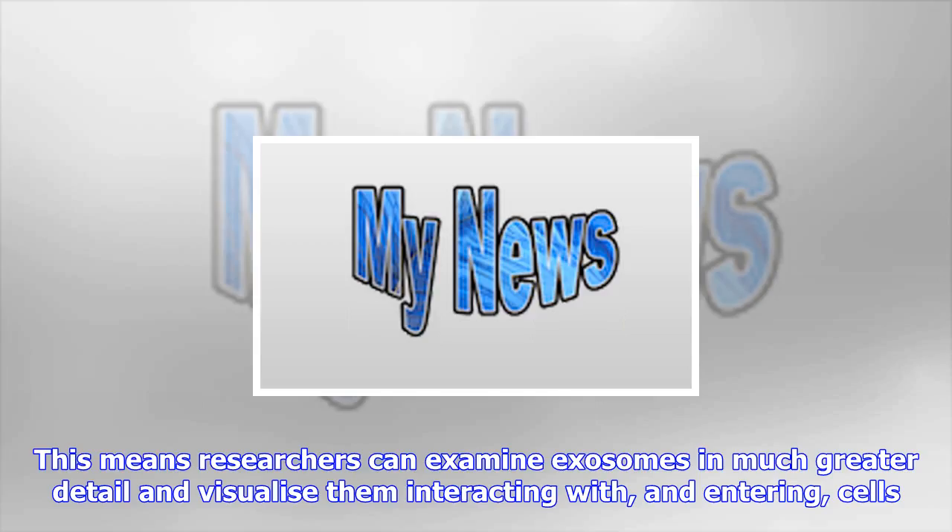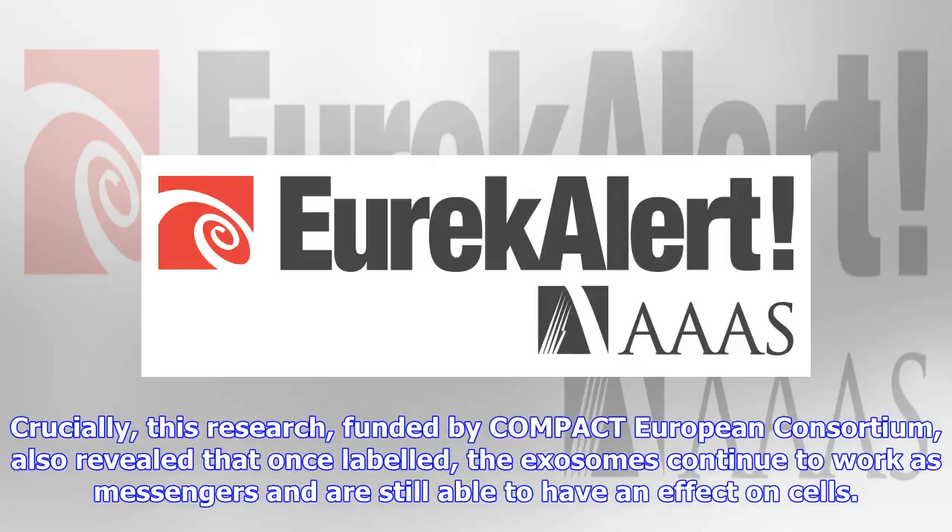Professor Arwen Jones from Cardiff School of Pharmacy and Pharmaceutical Sciences said: "The hope now is that other researchers, both here at Cardiff University and around the world, will be able to use this new method of tagging exosomes to further reveal their amazing natural capacity to influence biology and potentially deliver drugs to treat disease."